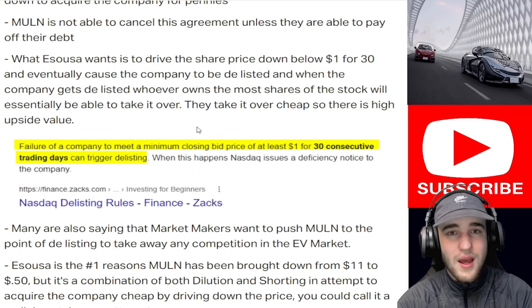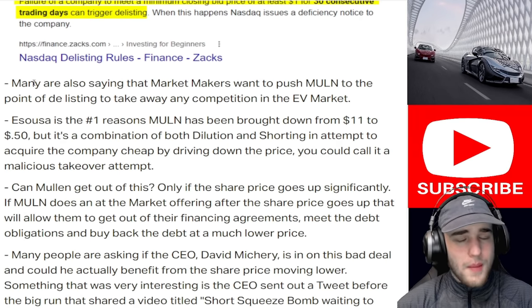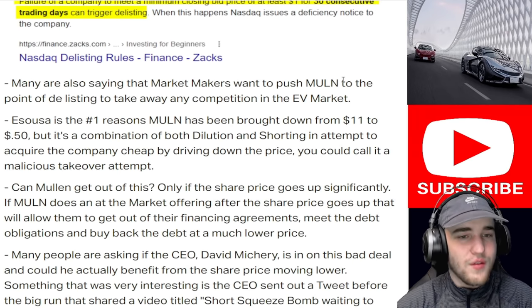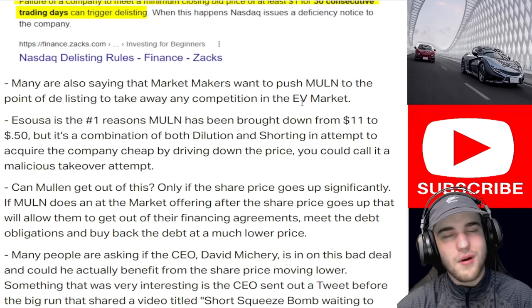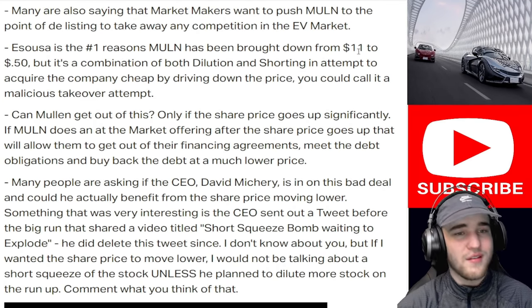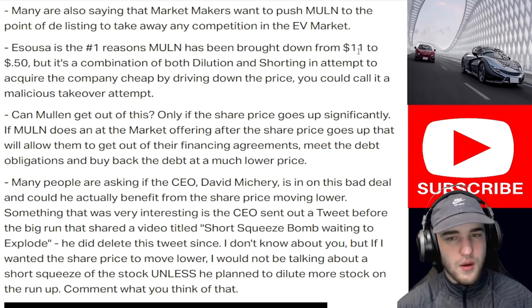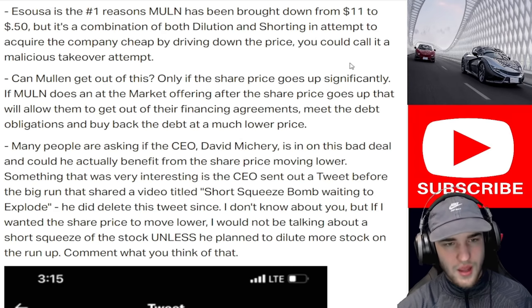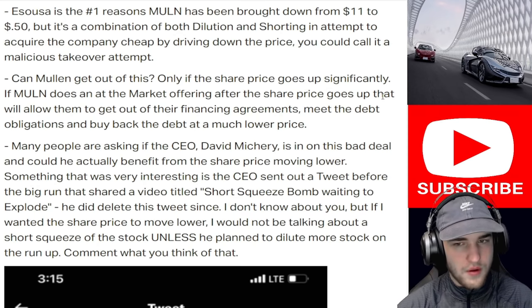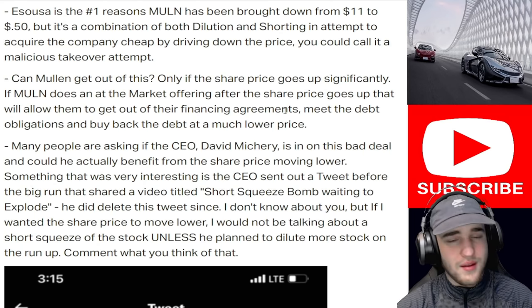I'm not saying they will acquire this company — they may not be able to drive the stock price down because of all the retail investors getting into it. What is also crazy is that Michael Wax, managing director at Asusa, was banned from banking and trading because he engaged in fraudulent schemes to purchase Chase Bank assets and immediately resell them for profit — though he is not banned from working for a company that finances other companies. He is involved in multiple other lawsuits. Mullen can only escape if the share price goes up significantly, allowing them to do an at-the-market offering to meet debt obligations.